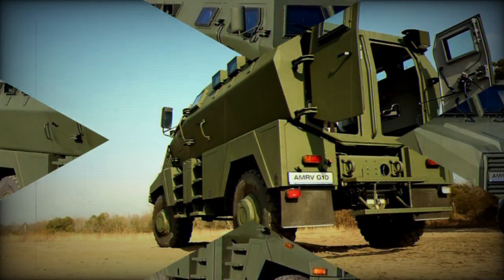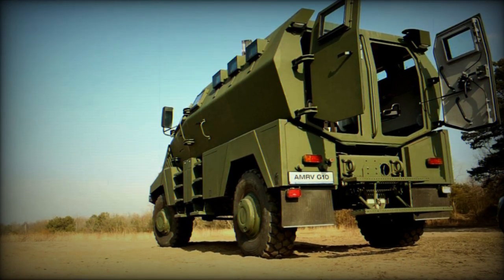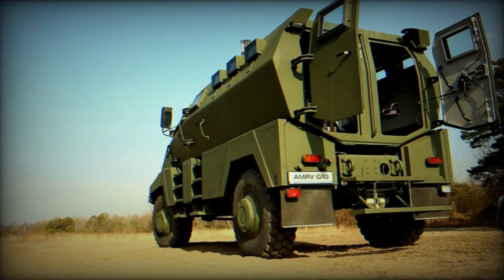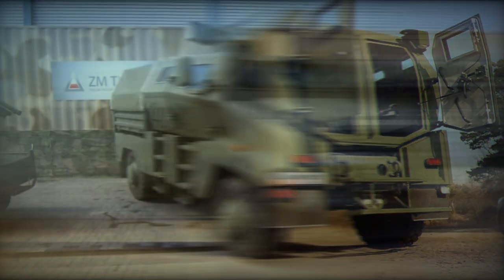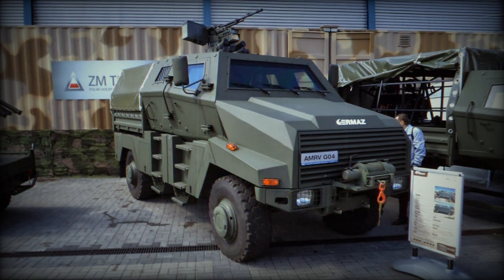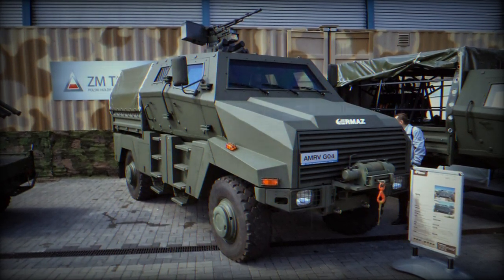Electrically, the vehicle operates on a 24-volt system that includes a 28V-100A alternator, a 4-kilowatt starter, and an optional NATO-compliant night driving system. The vehicle's EAS gearbox is fully synchronized and features eight gears, with electro-pneumatic control for smooth gear transitions.